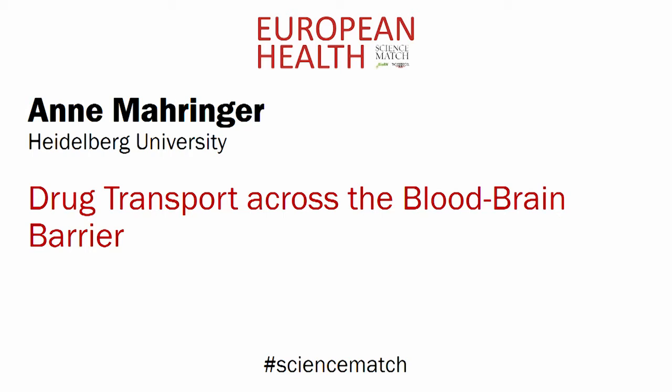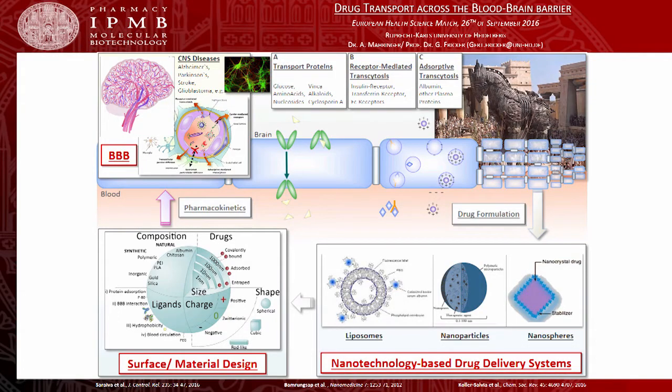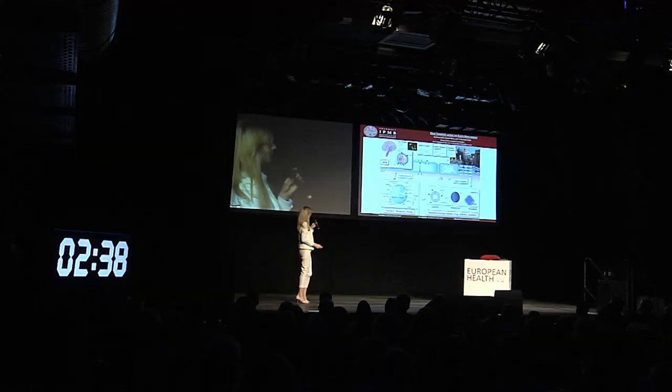Anna Maringe, Heidelberg University. Drug transport across the blood-brain barrier. Good afternoon. I'm a member of the research group of Professor Gerd Fricke at the University of Heidelberg. Our research is focused on the development of nanotechnology-based drug delivery systems like liposomes, nanoparticles, and nanospheres, with the aim to overcome the blood-brain barrier for an efficient treatment of CNS diseases.